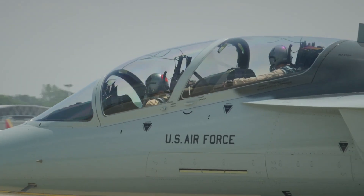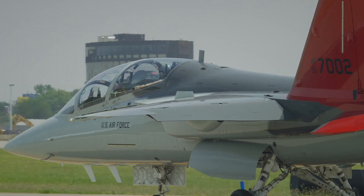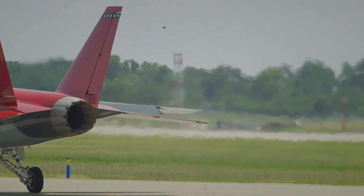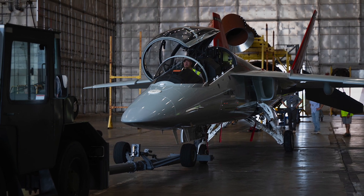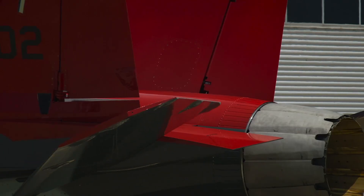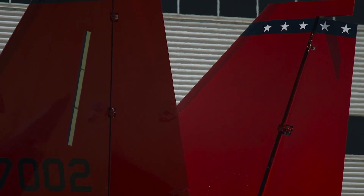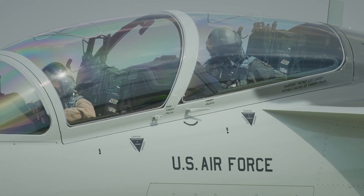The Red Hawk is more than just fast — it's smart. Its open-architecture avionics system allows rapid software updates, future integrations, and mission-specific configurations. This means the aircraft can evolve with threats, accommodate new technologies, and adapt to future training needs, all without expensive redesigns.